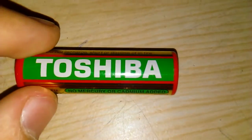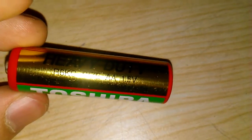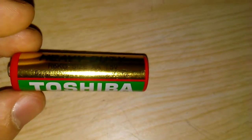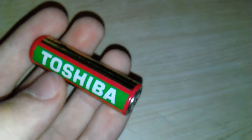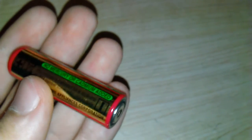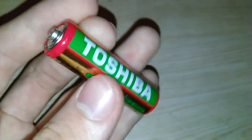Here we have the Toshiba heavy-duty R6, which is the AA size. It's one of the industrial kind of batteries — just Toshiba, no special names. It looks alright, could be better though.